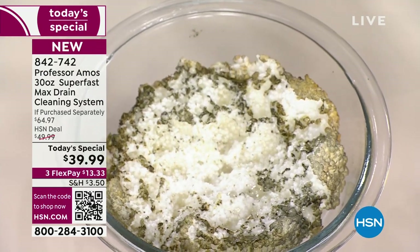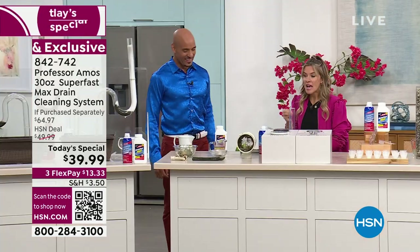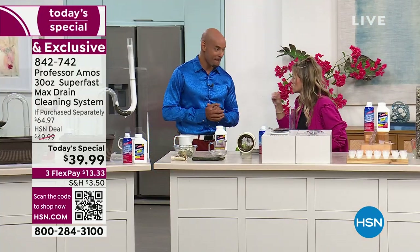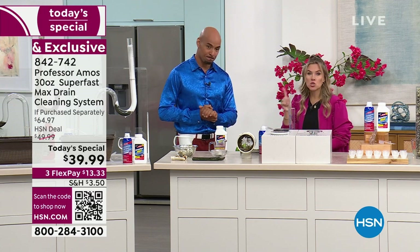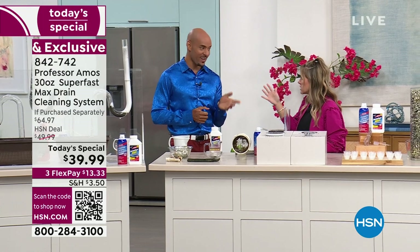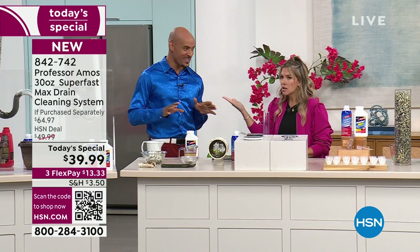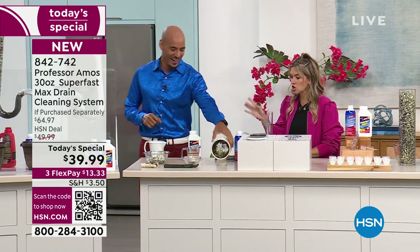Somebody say hallelujah! I love seeing it in action. And here's the thing — all of our pipes, all of our drains are all connected. So you can use this safely in an old home, in a new home, in an apartment, a condo, a boat or an RV — black tank, gray tank. It cleans it. Even designer sinks.